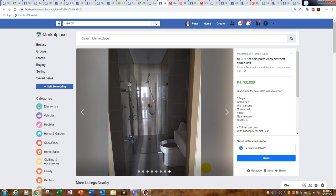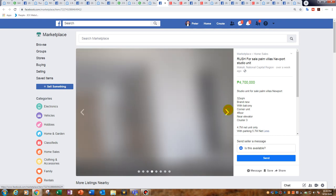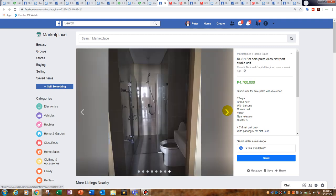At 4.7 million, this is a Newport studio — a studio unit in Palm Villas, 32 square metres, brand new. A cheap, brand new condo in Newport, close to Resort World Casino and the Marriott. Very good indeed — nice balcony too.